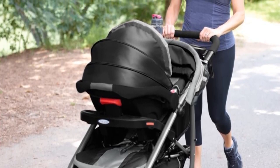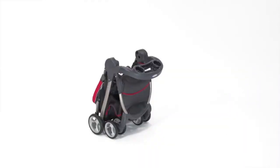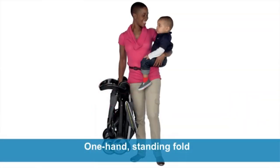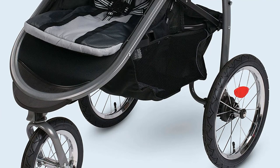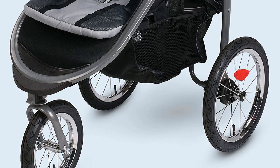Being the best Graco travel system, the Graco Modes Click Connect travel system exceeds all expectations, as it is really like having a baby three-in-one pram. The set includes a SnugRide SnugLock 35 infant car seat which attaches to the stroller in just one step. Plus, you can choose which way your baby faces as it is 100% reversible, and you can easily attach it to the stroller or a frame to create a lightweight solution.